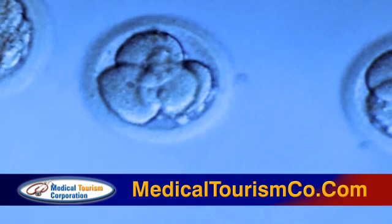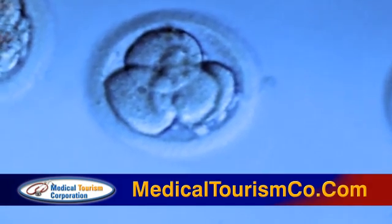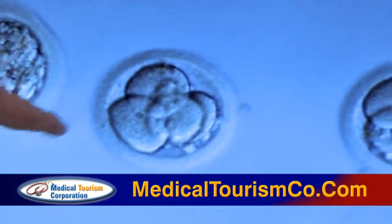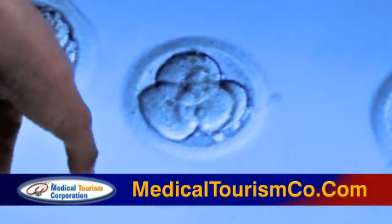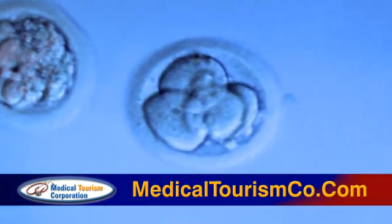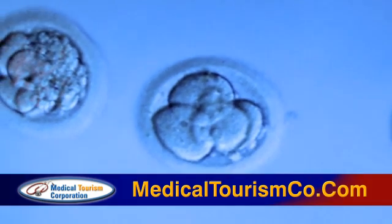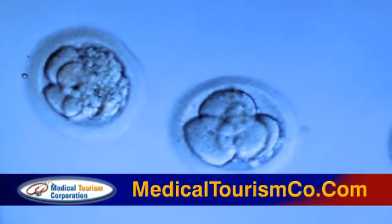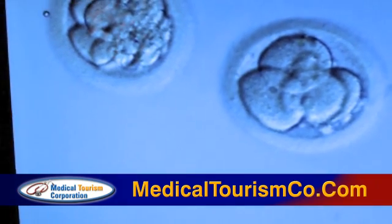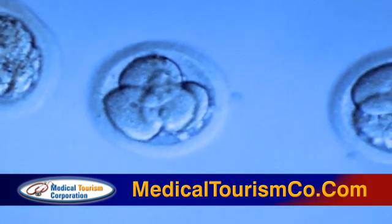These three different embryos have different development. They are both in day two of development. But if we see the first embryo, this one over here doesn't have fragmentation like this one. This tells us this embryo has better quality and better chances of getting pregnant to keep going in development, and this one has lower chances. But that doesn't mean that this embryo is not going to be a good chance for the patient to get pregnant.